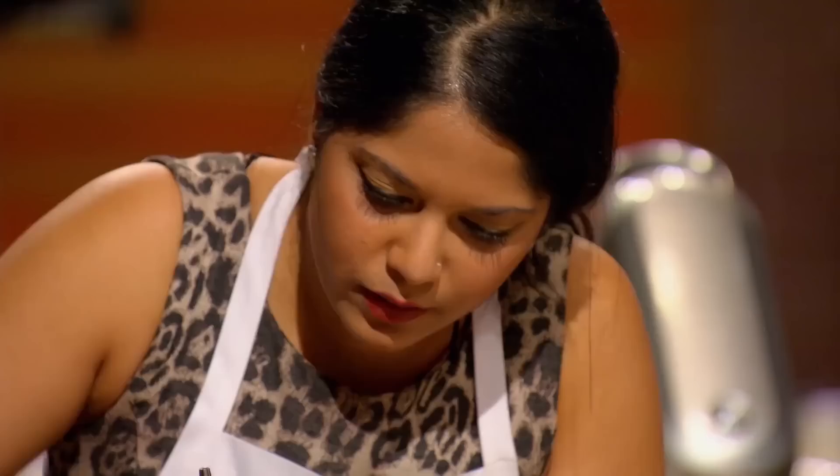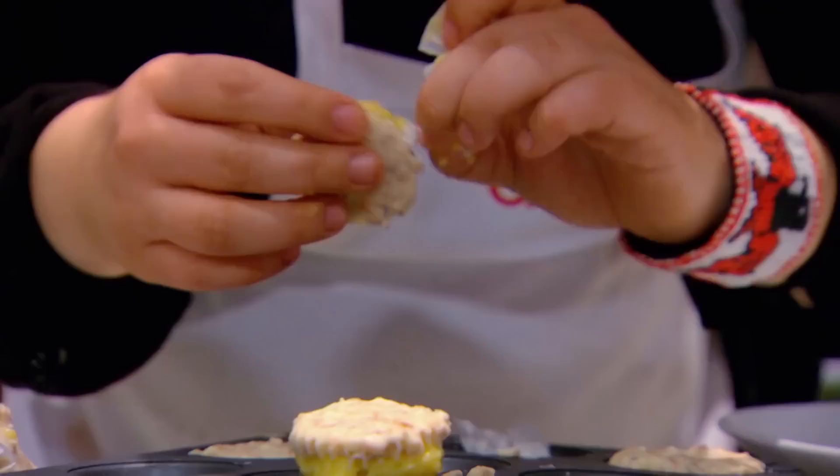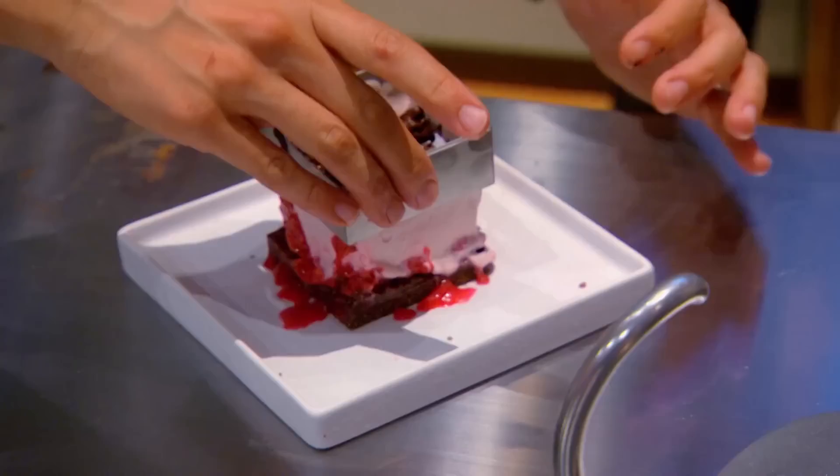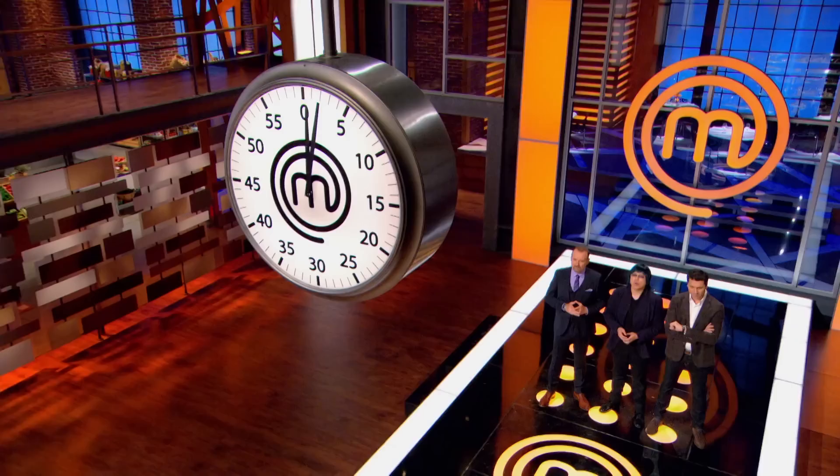One minute! Final one minute! Everything on the plate! They're running out of time — I don't see any plating! Ten, nine, eight, seven, six, five, four, three, two, one.